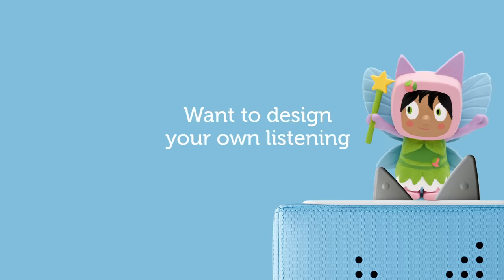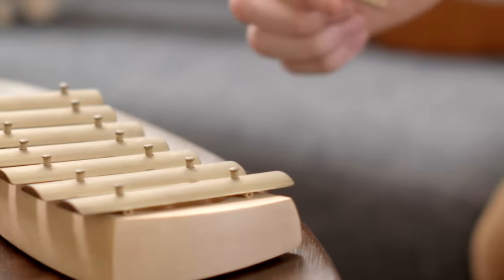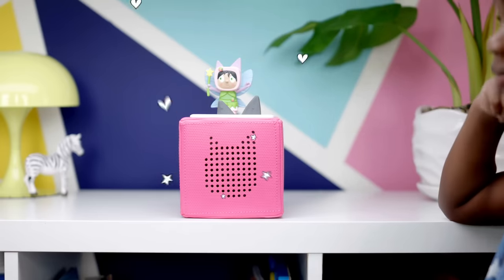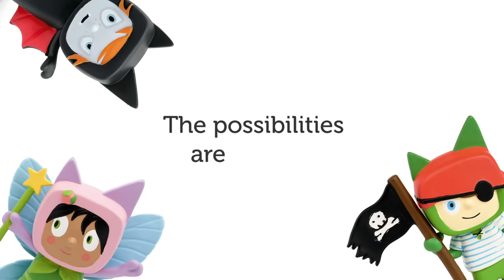Want to design your own listening adventure? Creative Tonies allow you to record up to 90 minutes of custom audio fun — whether you're singing your own silly songs, reading bedtime stories, or telling family stories from afar. When I was a little girl, my grandparents had an orange tree in their front yard too. I can't wait for the memories I'll get to make with you. With Creative Tonies, the possibilities are endless.